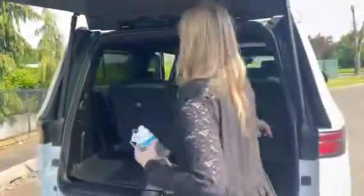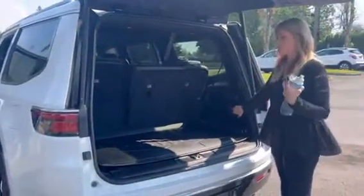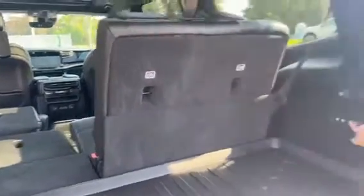And then to get these seats down, you just hold this button and they lay flat. I think they thought of everything and they killed it. Killed it.